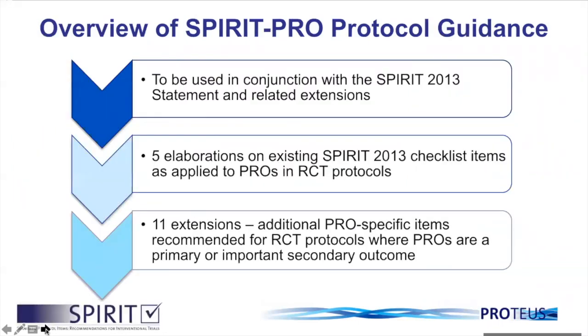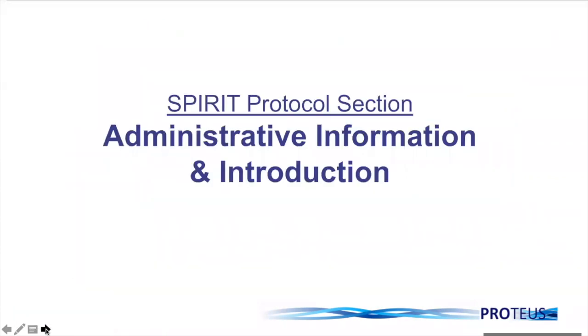This slide provides an overview of the SPIRIT PRO protocol guidance, which should be used in conjunction with the SPIRIT 2013 statement and related extensions — for example, there's been a recent extension for artificial intelligence trials. The SPIRIT PRO extension comprises five elaborations of the existing SPIRIT 2013 checklist items as applied to PROs and RCT protocols. Furthermore, it has 11 new extensions — additional PRO-specific items recommended for use in clinical trial protocols where PROs are a primary or important secondary outcome.